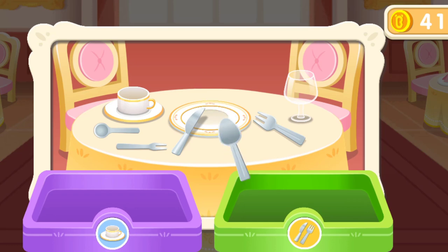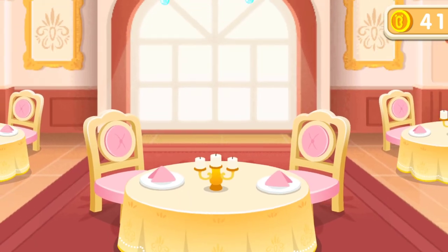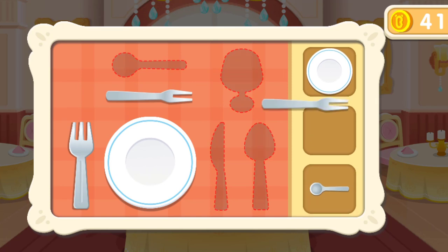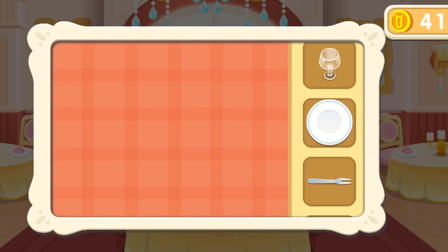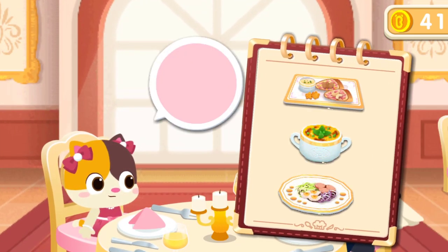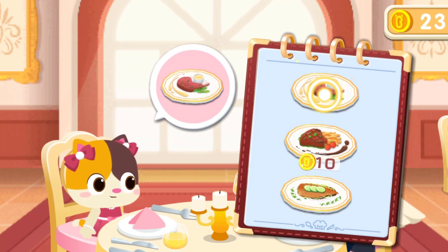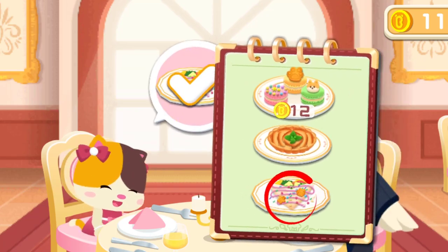Collect the tableware into the corresponding tub. First, set the tableware. There are strict rules on the tableware setting in a French restaurant. Don't place them casually. Two customers require two sets of tableware. What's recommended here? First, order an appetizer: Onion soup. Then select an entree: Grilled lamb chops. At last, choose a dessert: Crepe. Appetizer: Onion soup.